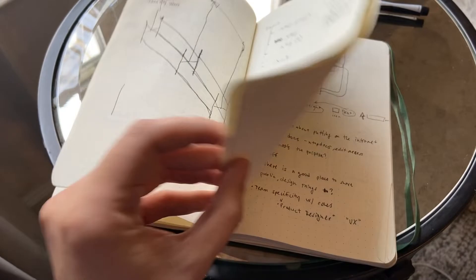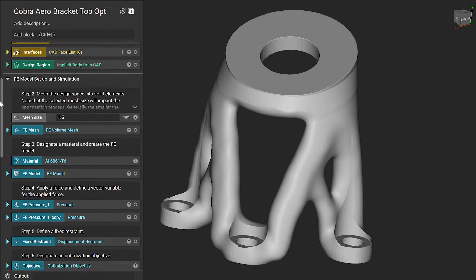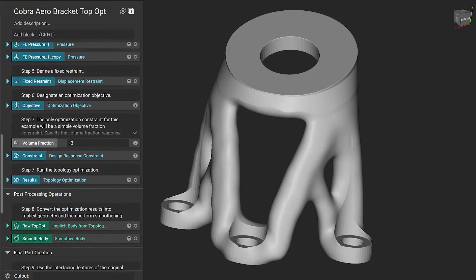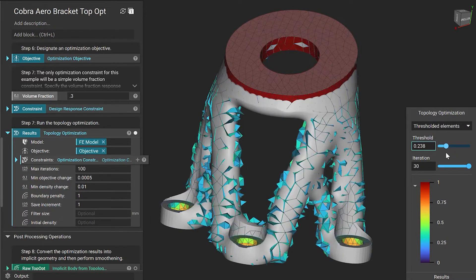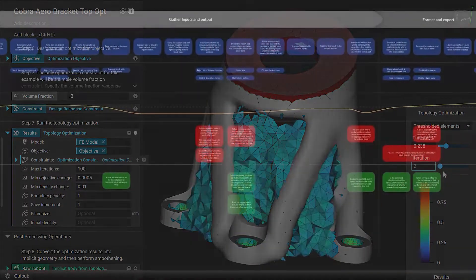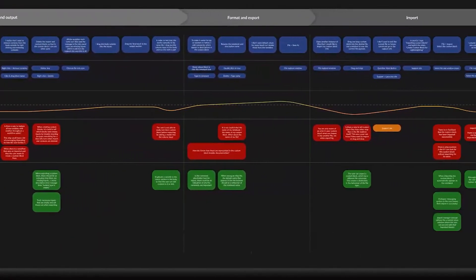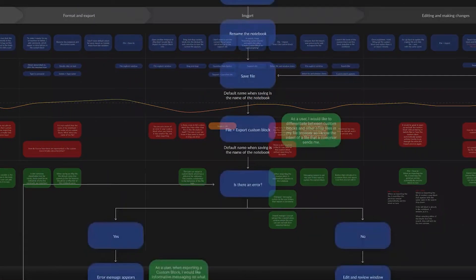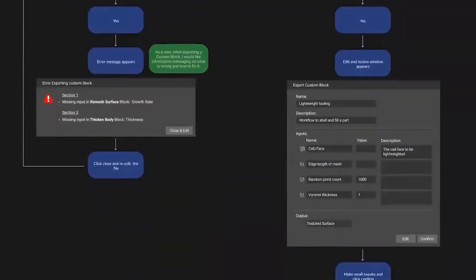We decided to combine the familiarity and ease of use of a CAD feature tree with the clarity of a knowledge-sharing ecosystem, presenting bleeding-edge concepts like implicit modeling within simple block UI elements. These elements can be documented, grouped, commented, and organized to tell the full story of a workflow or discovery. For users working with complex data flows, the notebook is designed for experimentation, data capture, and documenting knowledge. For those just getting started, the notebook is designed for teaching and learning workflows, which can address both simple parts and the most sophisticated modeling problems in our industry.